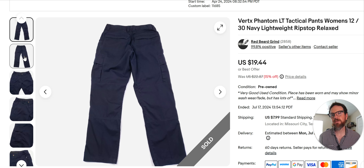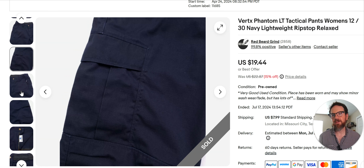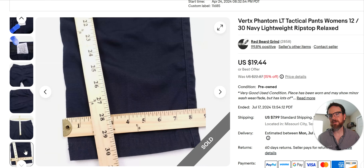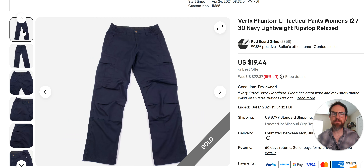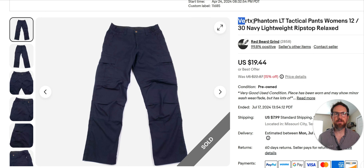Vertex Phantom Tactical Pants — I prefer 5.11 Tactical, but this brand does okay. I've sold these a couple of different times. There's no visible logo; it's just utility pants. Anytime I see Ripstop and I'm not familiar with the brand, I will comp it. I've had these listed since April. When I comped it, I searched Vertex Phantom LT Tactical Pants and it did okay. I was trying to get 22 bucks, sold for 19. Not too bad.